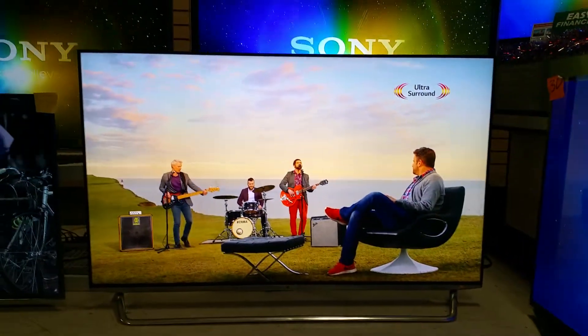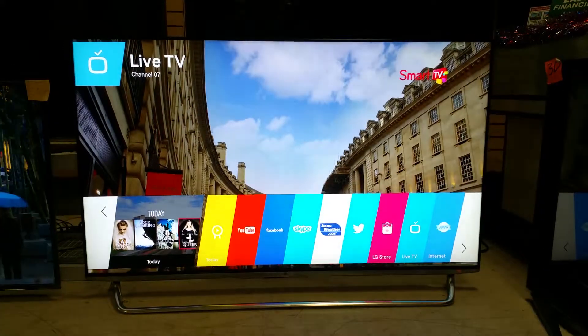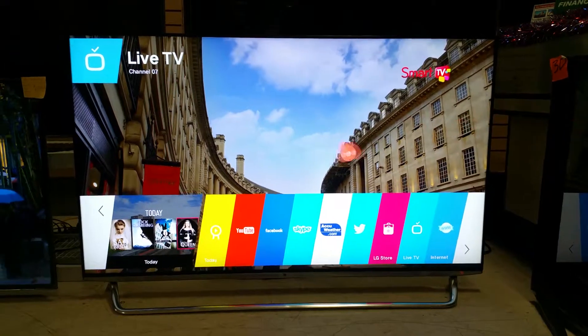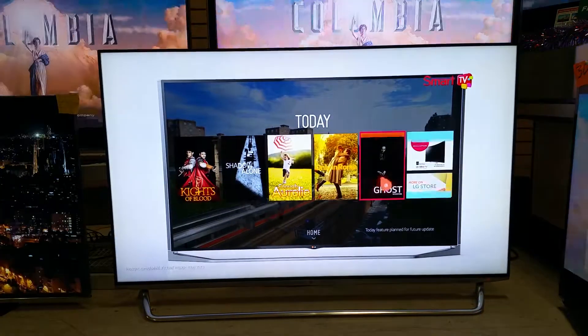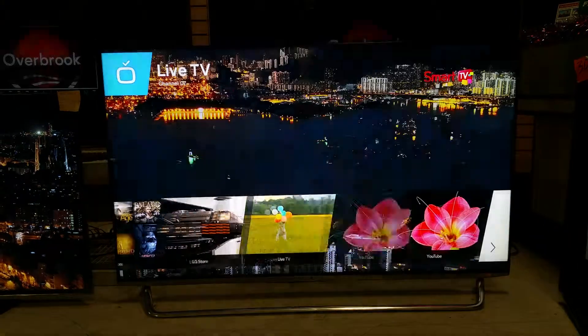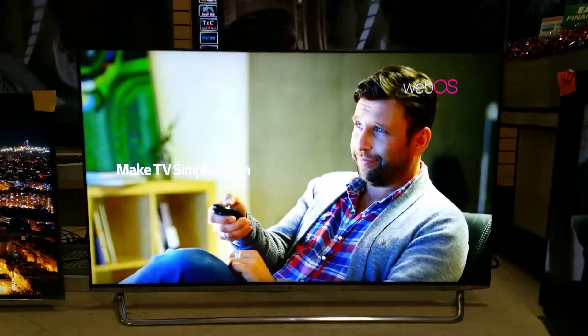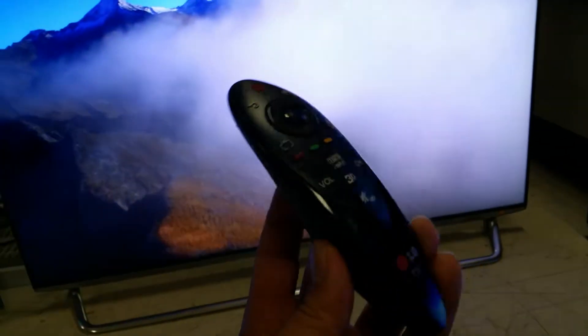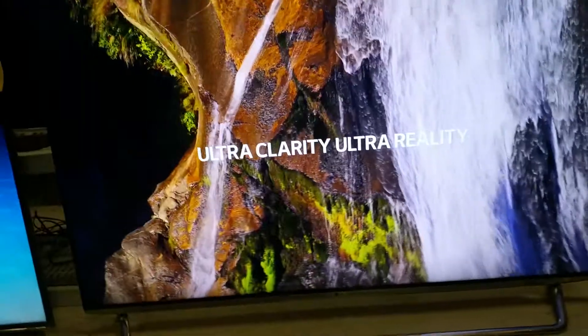This here is a 65-inch LG, model number 65 UB9300. It is a 240 Hertz television set with a 4K ultra high-definition panel. This one comes with a magic remote.